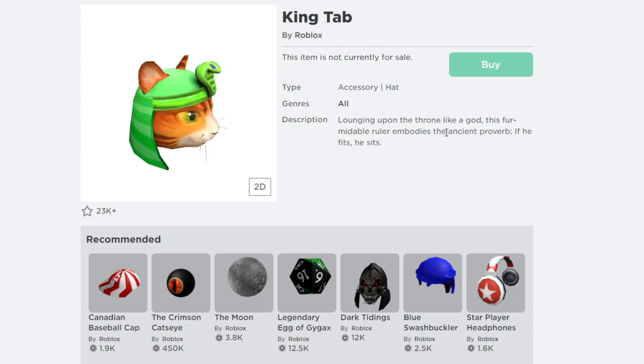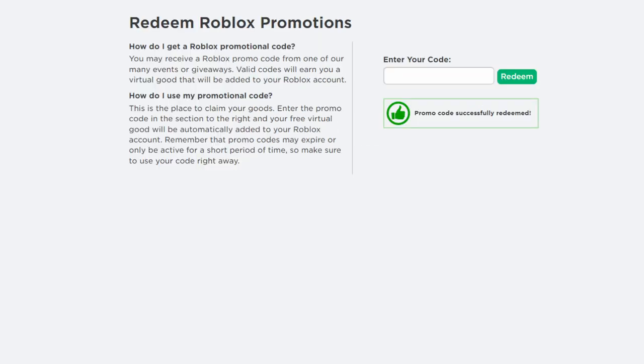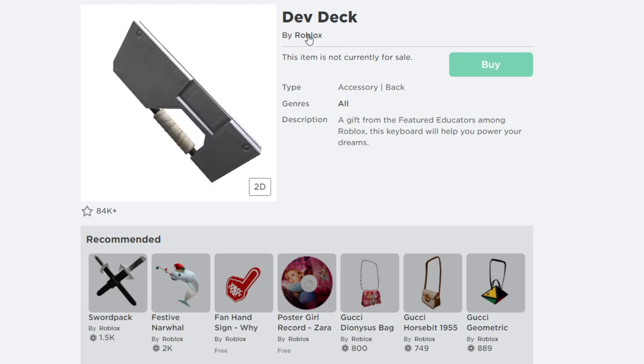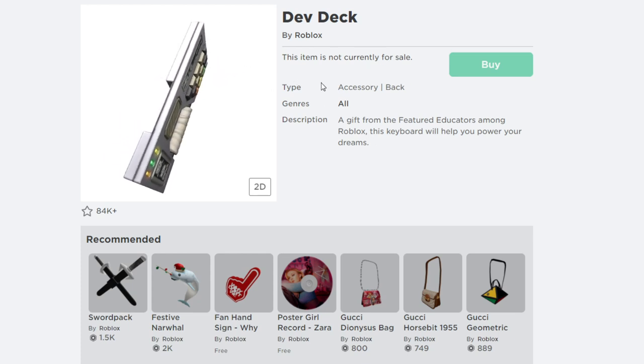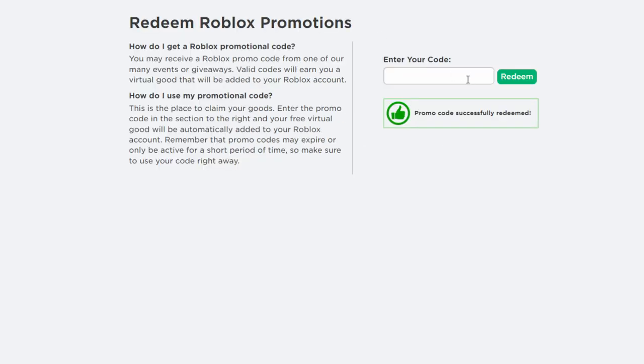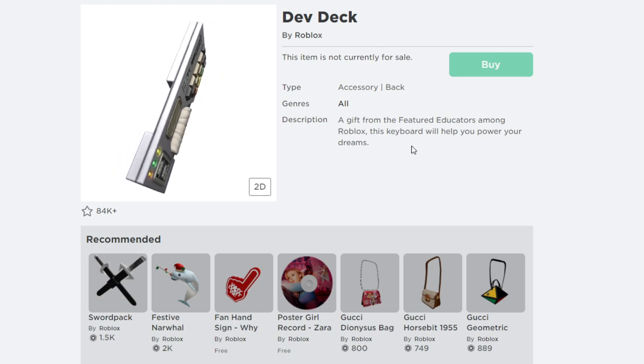The next Roblox promo code for December 2021 is called Roblox Edu 2021. Type in the correct spelling and hit redeem. As you can see, the promo code is successfully redeemed. This gives you a cool free item called the Dave Deck by Roblox — it's a back accessory and not for sale. Just enter promo code Roblox Edu 2021 to get it. The description says this keyboard is a gift from featured Roblox educators and will help you power up your dreams.